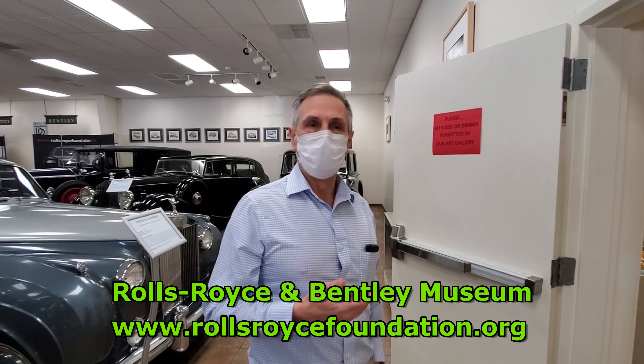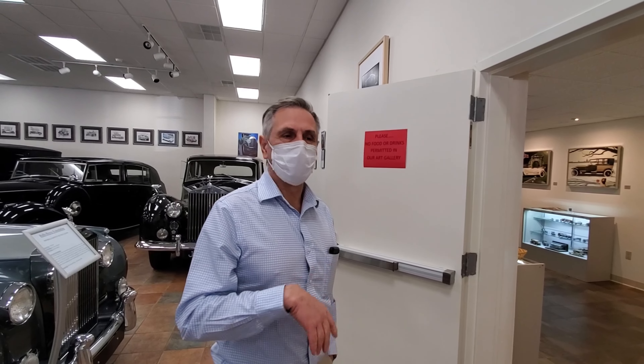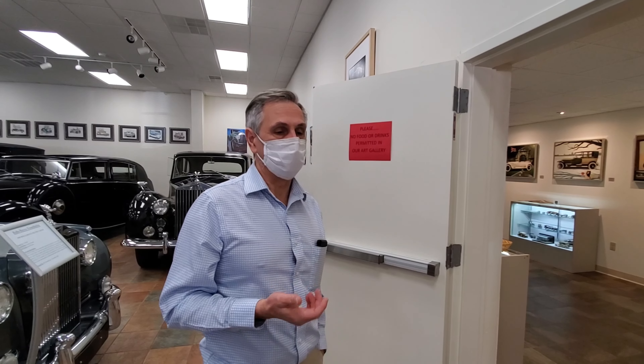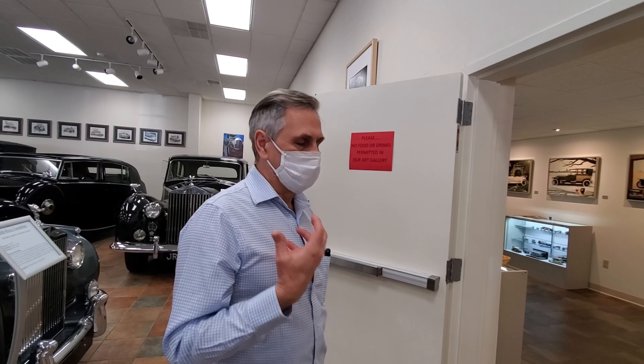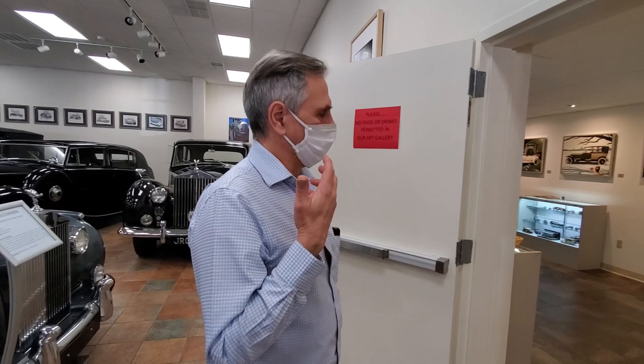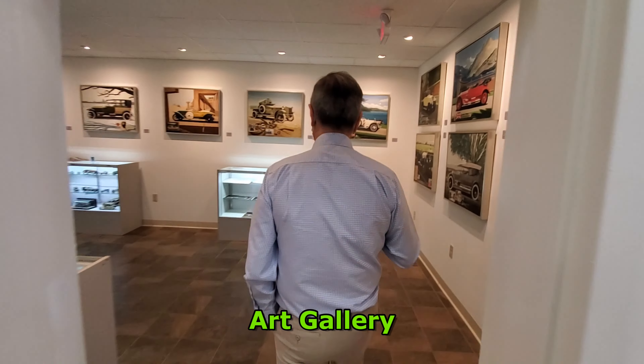So Sean, this is our art gallery which we debuted about two years ago. We were very fortunate to receive as a donation a number of original paintings. These paintings were originally done for a book called '20 Silver Ghosts' that debuted back in the 70s. The artist is Melbourne Brindle, and his technique and his skill to capture essence and trompe-l'œil - to fool the eye - as you'll see when we get in here, are phenomenal. We also have a lot of the artist's sketches and notebooks.